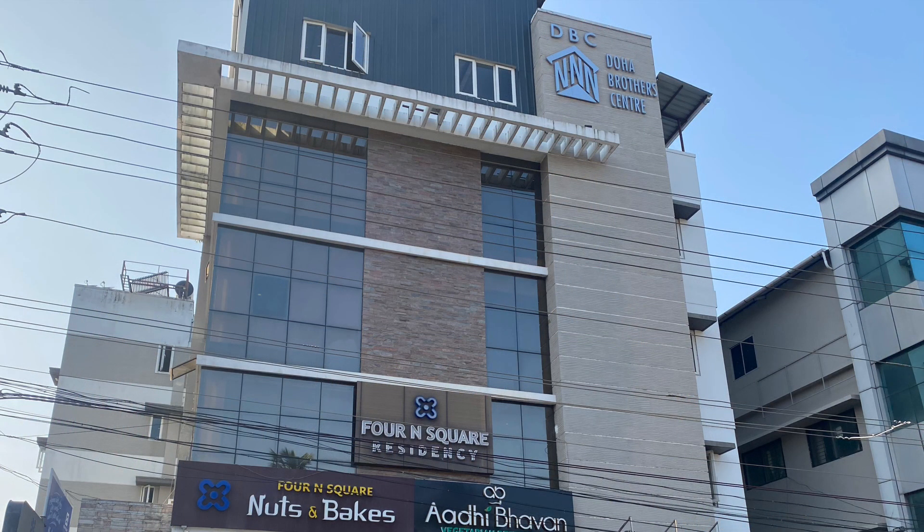There is nothing must-do at the hotel itself — it is a pakka business hotel. If you're coming here for a marriage or for work, just go out, come back in the evening, take a sleep, have breakfast the next morning, and leave. There is nothing must-explore at this property.